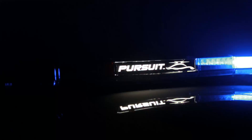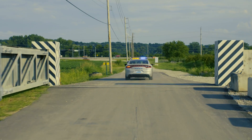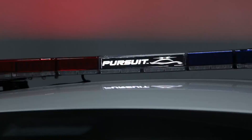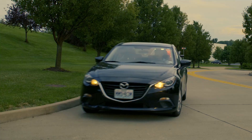The all-new Pursuit light bar with Pro Access Optics technology from Code 3 combines the next generation of optics technology with spectacular industrial design. This light bar was designed from the ground up, completely reimagining what the emergency light bar should be.